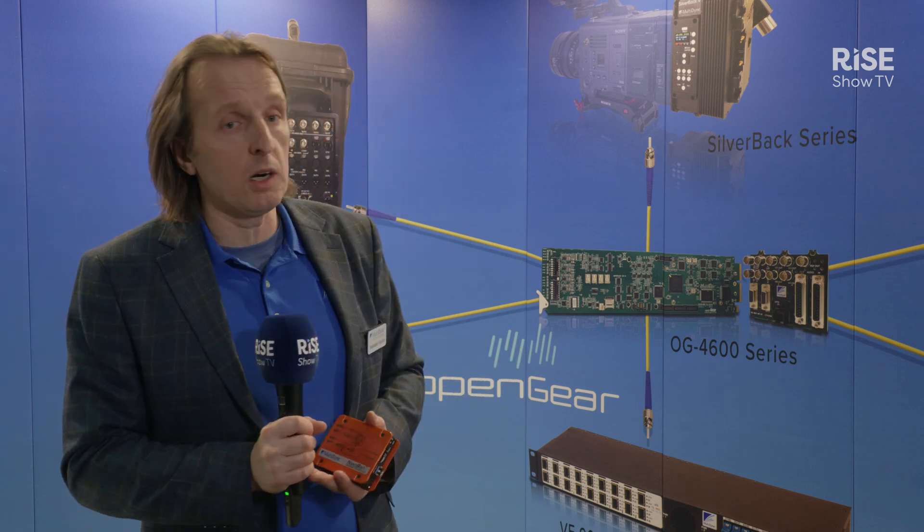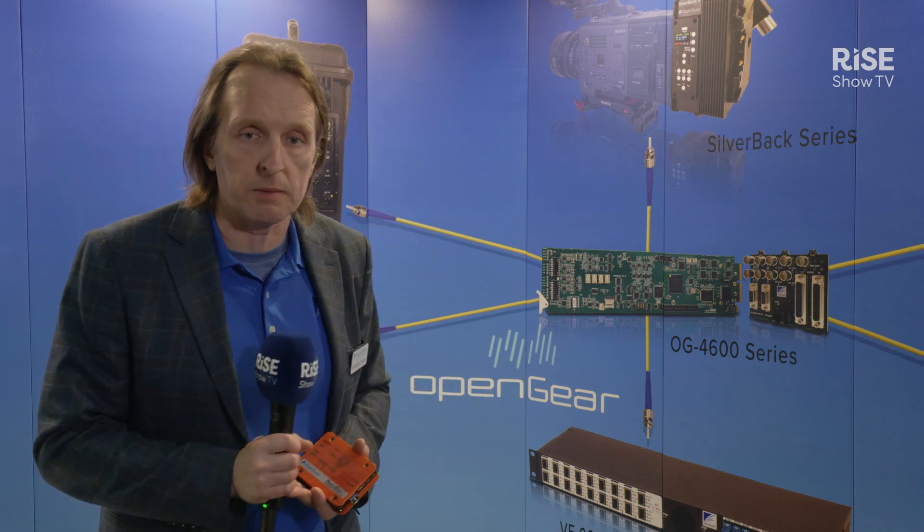Behind me you can see some of the products that we're presenting on our display. I would like to talk about the open gear carts that are very flexible and can move uncompressed video, audio, data controls, STALIS — you name it, the list is very long.